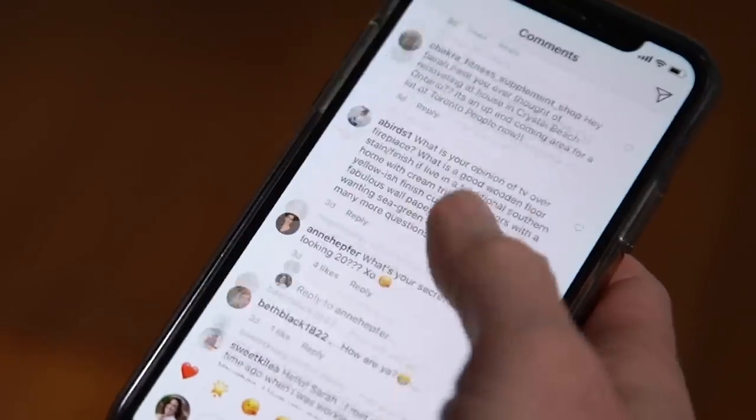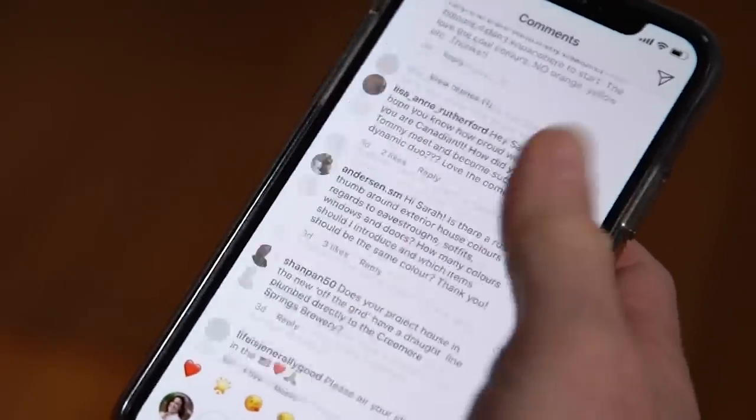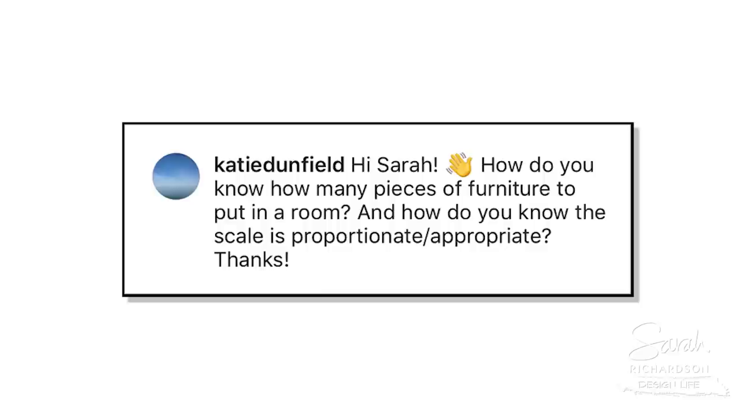Hey, I'm Sarah and this is Ask Me Anything. I'm here to answer your questions. Katie Dunfield says, Hi Sarah, how do you know how many pieces of furniture to put in a room? And how do you know the scale is proportionate and appropriate?